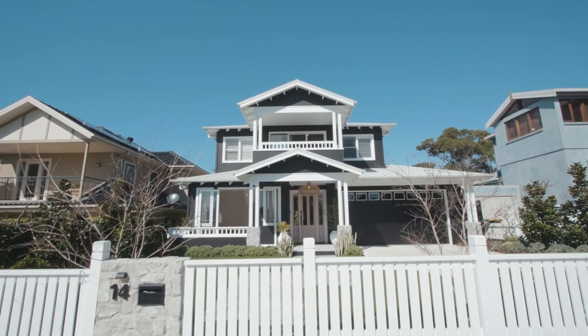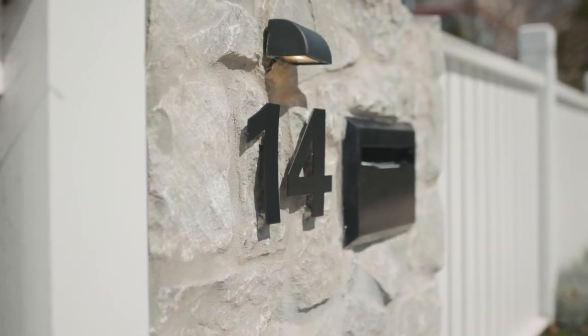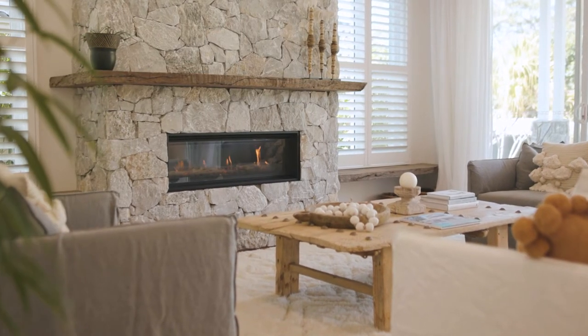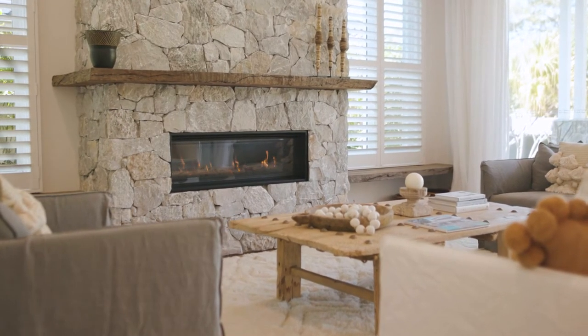We built the display home and it was finished in April last year — it was a really fun project. Part of it was to try and get a lot of points of difference. I really wanted to use the same stone outside as well as inside, which is what we did — we carried it through, just laid it in a different pattern.